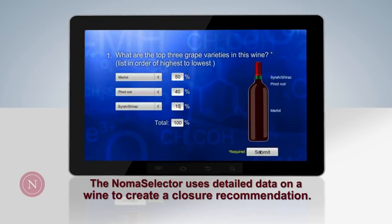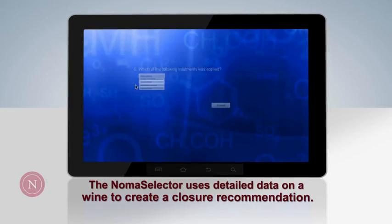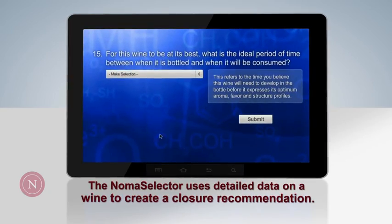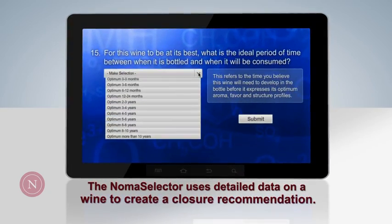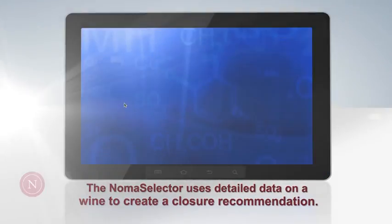Using key factors such as grape variety, region, winemaking style, desired wine profile, and shelf life, the NomaSelector recommends the specific Select Series closure that will allow the wine to age in the most consistent, fault-free manner.